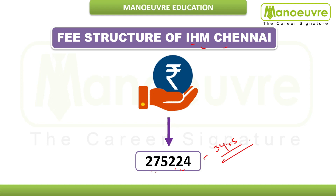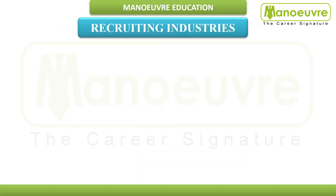Hostel fees are not included because they vary from IHM to IHM — you can check the IHM website for that. This fee structure is research-based data, and you can expect to pay roughly this amount for three years of graduation. The amount may be slightly higher going forward.